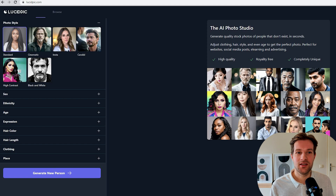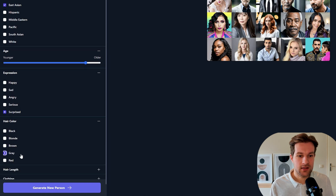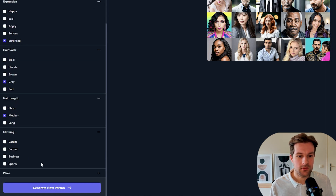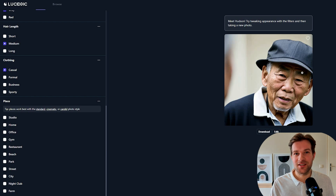The last tool I wanted to share is called Lucid Pic. If you've ever had a problem finding stock images, this is going to help. It's a royalty-free, completely unique, high-quality stock photo generator. You select the photo style: candidate type, gender — I choose male — ethnicity East Asian, expression surprised, hair color gray, hair length medium, clothing casual, and location in a museum. Like that, you can literally create your perfect stock photo by just selecting the options you want. I got Hudson — my perfect stock photo person — and you can adjust and get different people. It's royalty free, so you're going to save a lot of money.